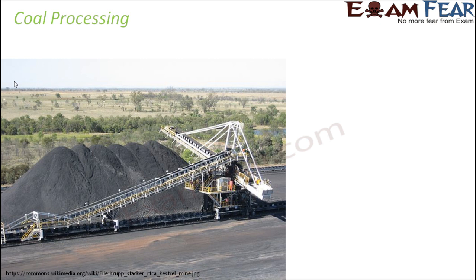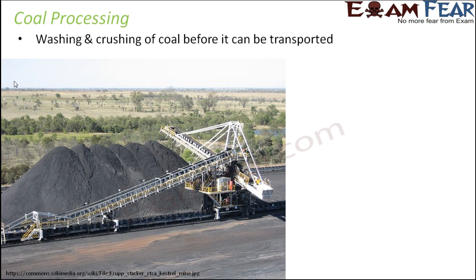But do you think the coal we get as soon as we dig it — the coal obtained after coal mining — is ready for all these uses? Well, not really. The coal needs to be processed, and that is why we have coal processing stations.